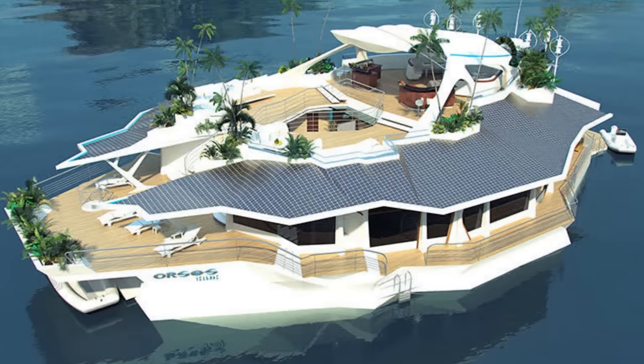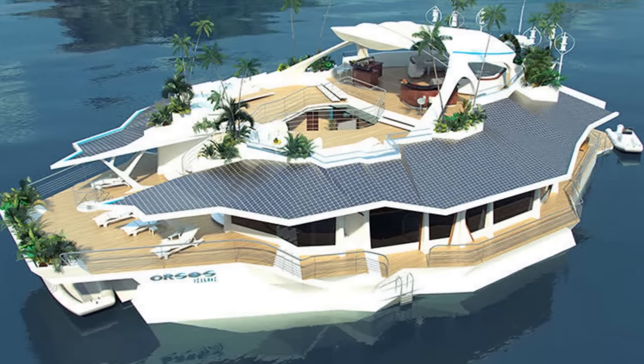It is powered by a wind energy system, as well as solar panels, making the most use of daylight.